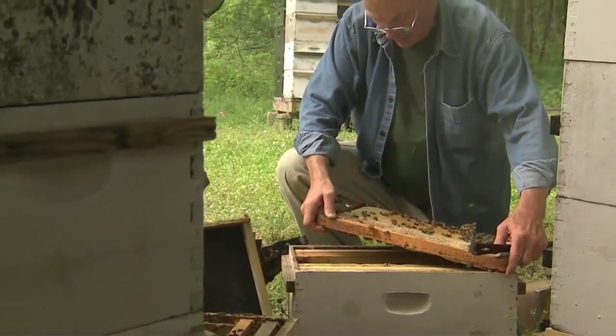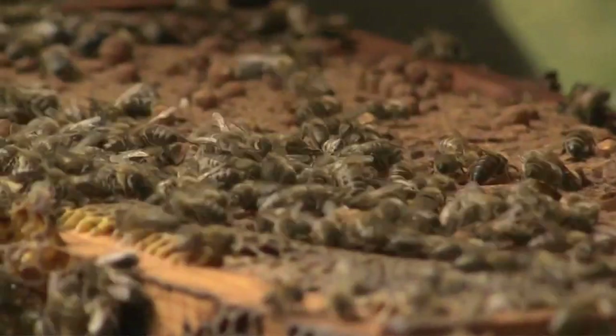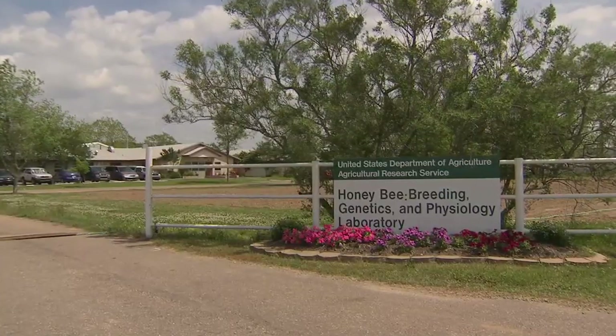It's an enormous problem, and it is a result of several things coming together all at the same time. Dr. Tom Rinderer directs research for the U.S. Department of Agriculture's Honeybee Breeding, Genetics and Physiology Laboratory in Baton Rouge, Louisiana.